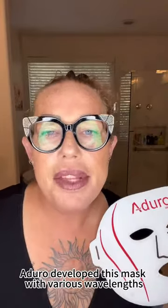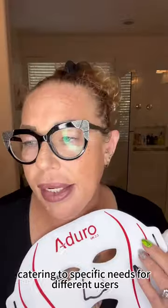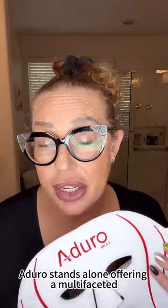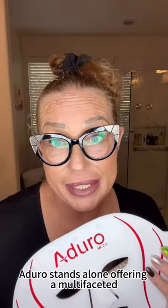Aduro developed this mask with various wavelengths, catering to specific needs for different users. In a market filled with different solutions, Aduro stands alone, offering a multi-faceted approach to skin wellness that goes above and beyond any other.